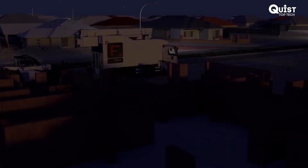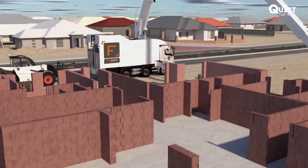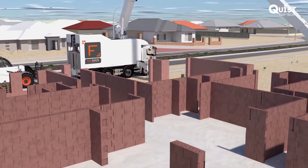The accuracy of the completed structure allows for finishing trades to move in immediately with improved speed and efficiency. Everything can be produced off-site in parallel and simply fitted.